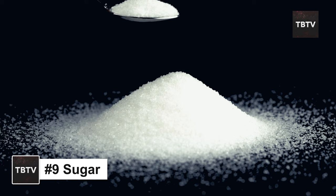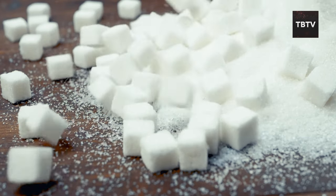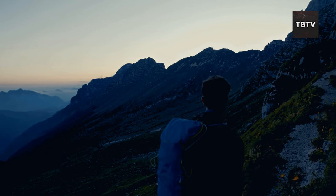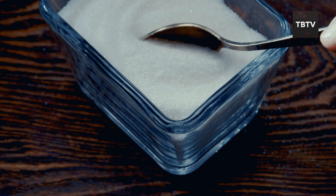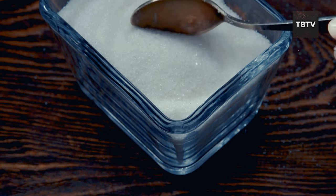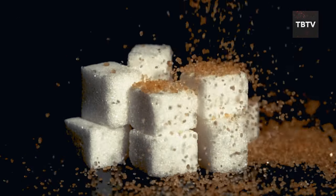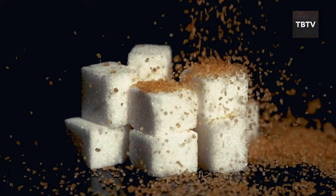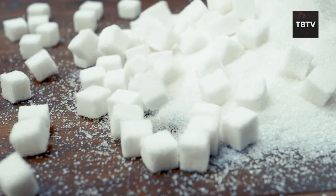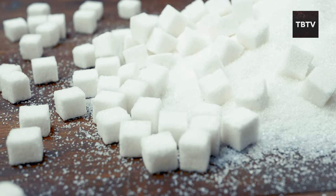Now, sugar gets a bad rap these days, but hear me out — sugar can actually play a valuable role in emergency preparedness. There was a time when I was on a long hike and hit a major energy slump; a few spoonfuls of sugar did wonders for a quick boost. Sugar is a simple carbohydrate, meaning your body can break it down quickly for energy. During emergencies, maintaining your energy levels is important, and sugar can provide a temporary boost when you need it most.